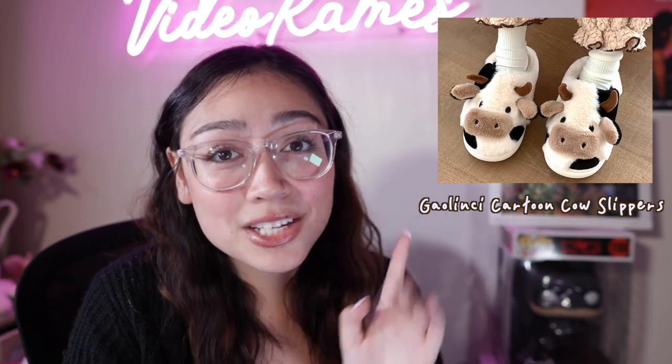Up next is another super cute and cozy gift. If you know anyone who loves cows, I found some super adorable cow slippers on Amazon. They're my favorite. The ones I found come in different styles — there's regular house slipper ones and ones that look like little foamy slides that you can wear at home.